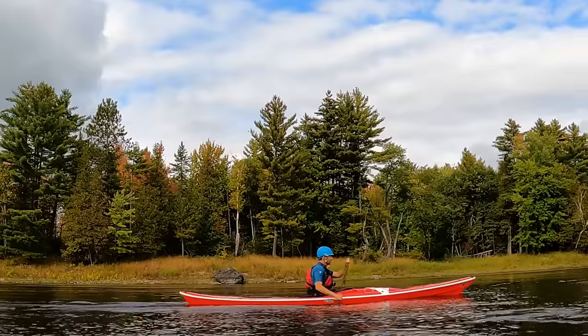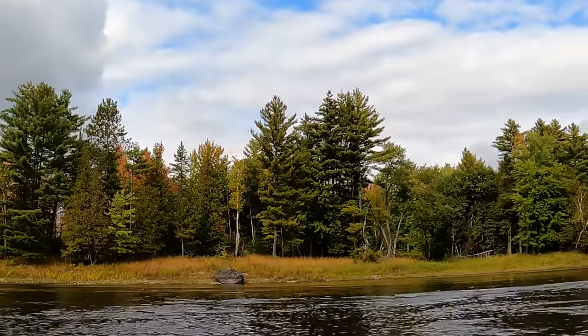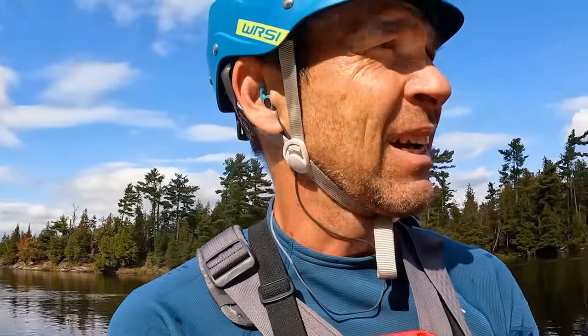I'm at the first rapid already — it's not very far from the put-in, and the Ottawa River starts with a bang. This is McCoy's rapid and it's got a couple of big, big holes to miss. Paddling it in a sea kayak is always interesting because you just can't correct your line very easily. Once you've established momentum and your line, that's where you're going. You've got to be good with your setup — it's more like rafting than whitewater kayaking. But I want to be in a sea kayak today. Here we go.